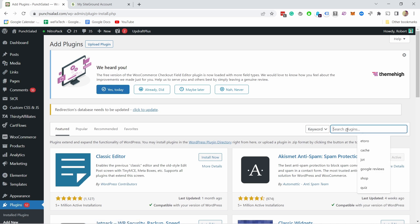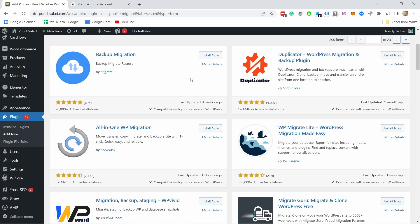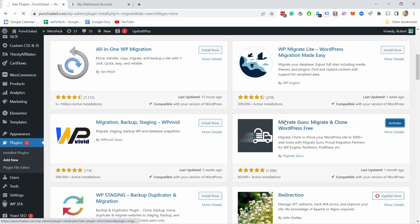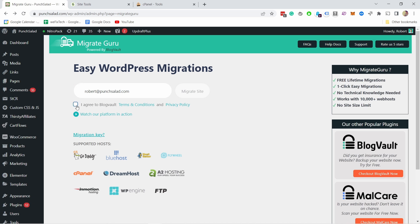In the search field, type in 'migrate' and then find Migrate Guru. Install it and then activate the plugin. Enter your email address, agree to the terms, and then click on Migrate Site.